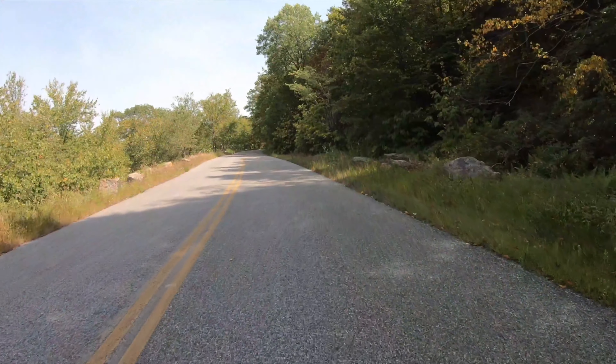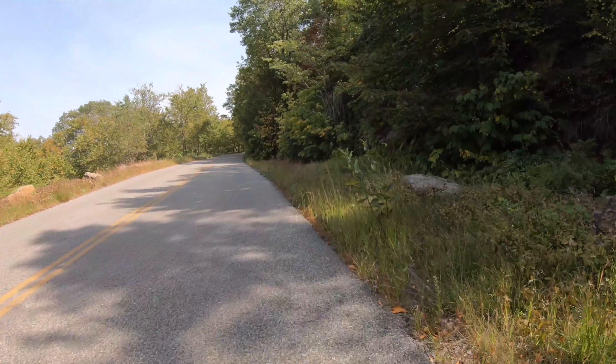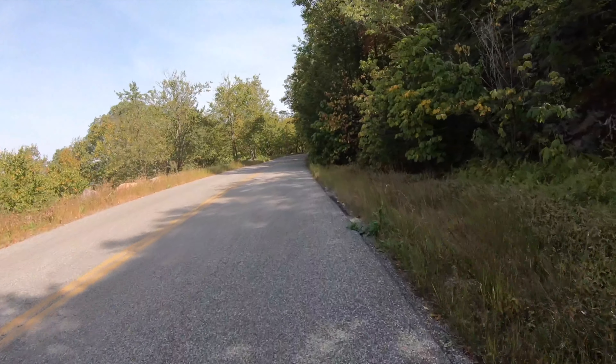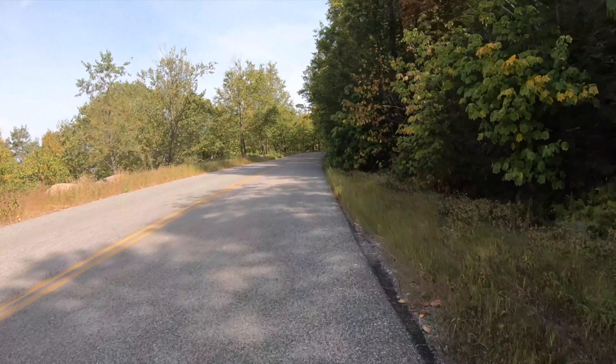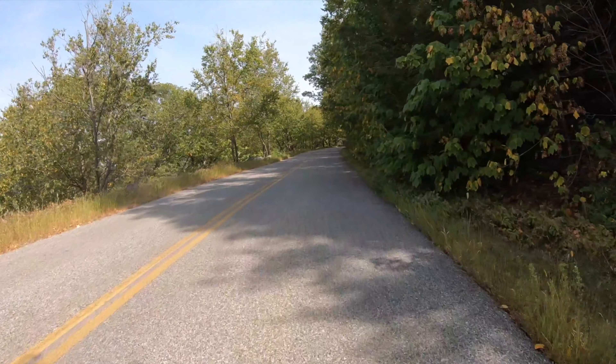About 4,500 feet of climbing in so far, approaching 40 miles, all on my mountain bike. Just going to keep grinding.